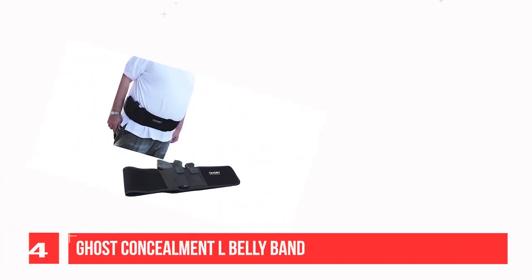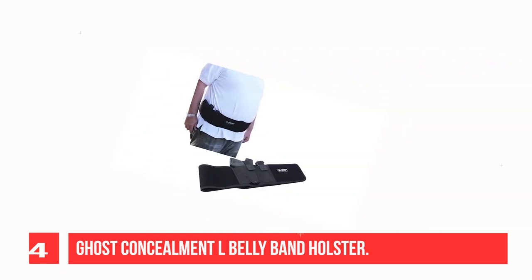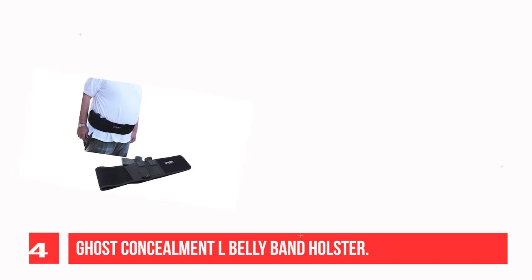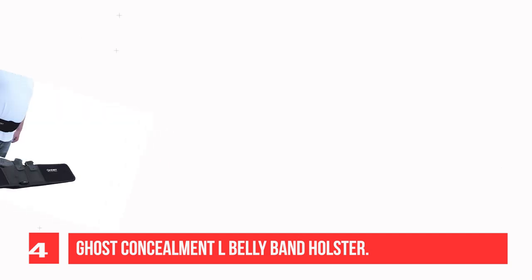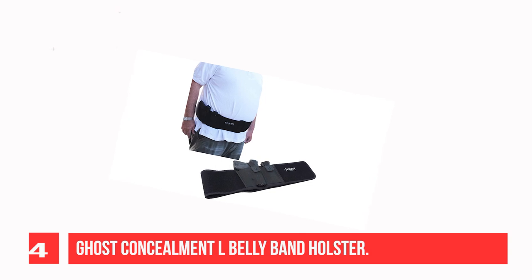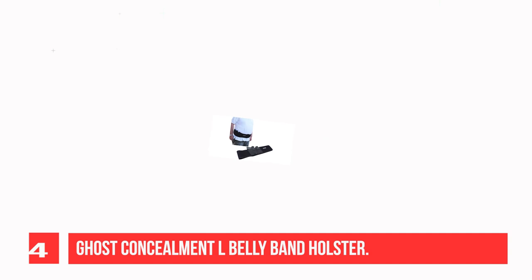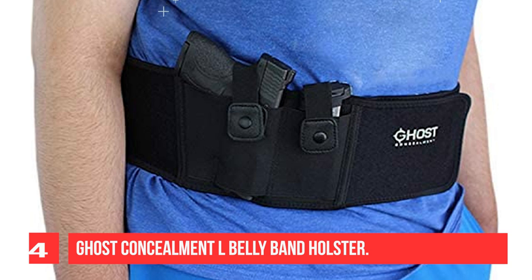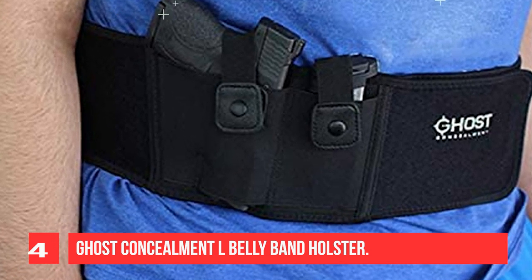Recommendation number four: Ghost Conceal belly band holster. The release has been placed over the barrel for a much quicker and easier gun release. Ventilated and soft to the touch, it comfortably fits Glock, M&P, Shield, S&W, Ruger, Caracal, Beretta, Springfield, Taurus, Kimber, Rock Island, Bersa, Kel-Tec, Walther, and more. The extremely comfortable neoprene band fits a 40 to 54-inch waist with ease, and can be worn inside the waistband, outside the waistband, cross body, appendix position, or five o'clock position.